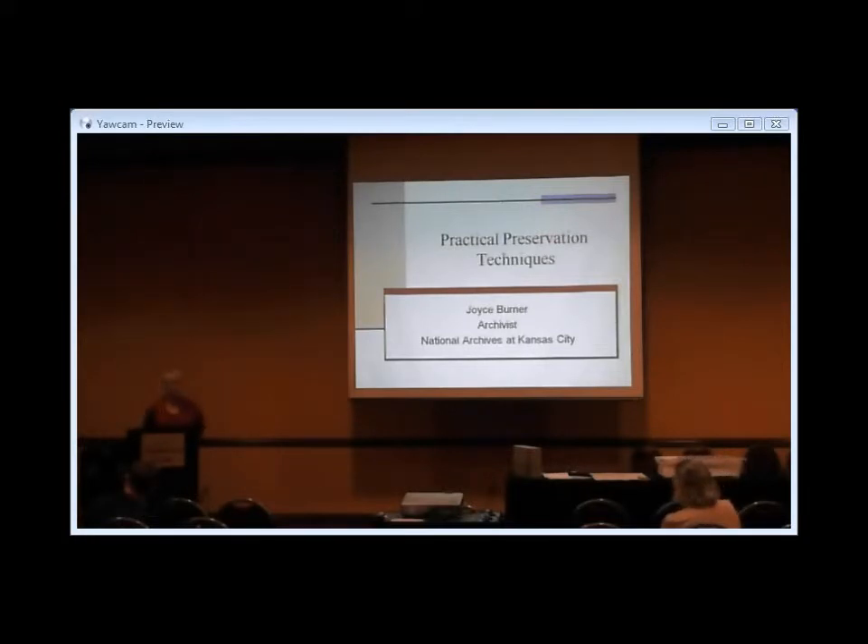I'm an archivist at the National Archives of Kansas City. We are one of 13 regional facilities of the National Archives and Records Administration. We hold permanent records from U.S. history courts and field offices of federal agencies in the states of Missouri, Kansas, Iowa, Nebraska, North and South Dakota, and Minnesota. We also have lots of Bureau of Indian Affairs records, including the Winnebago Agency, which I just led the team on arranging and describing this past year.